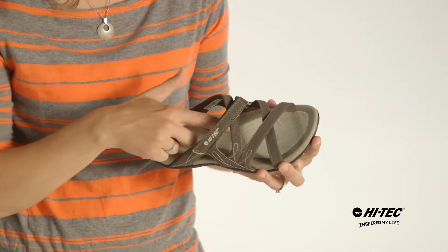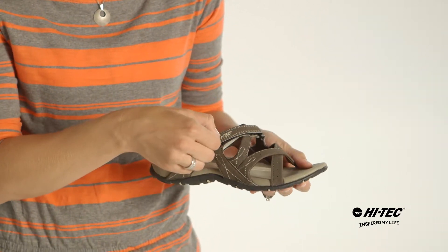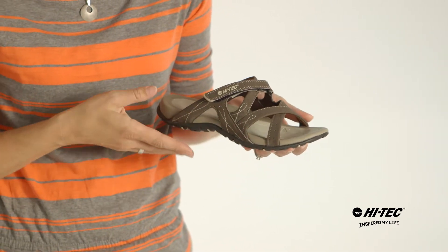It also has a contoured EVA footbed for comfort, a hook and loop strap for customizable fit, as well as a durable synthetic upper.